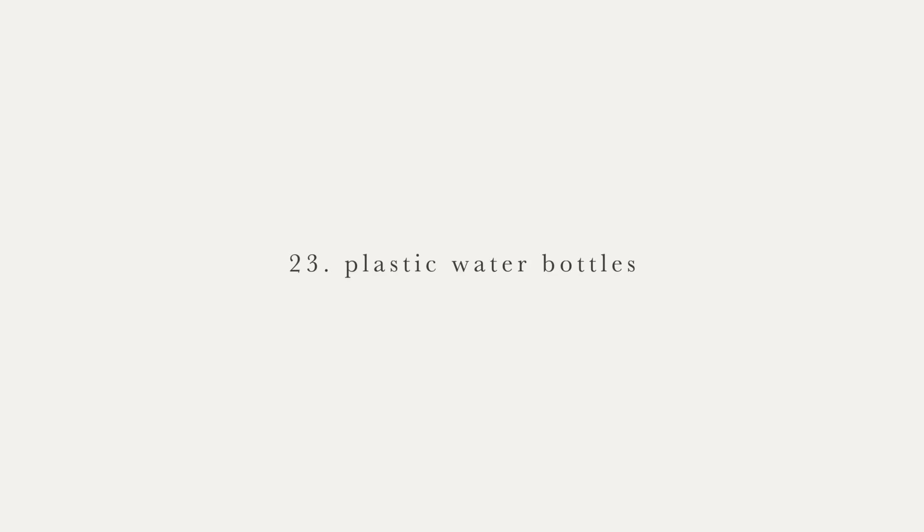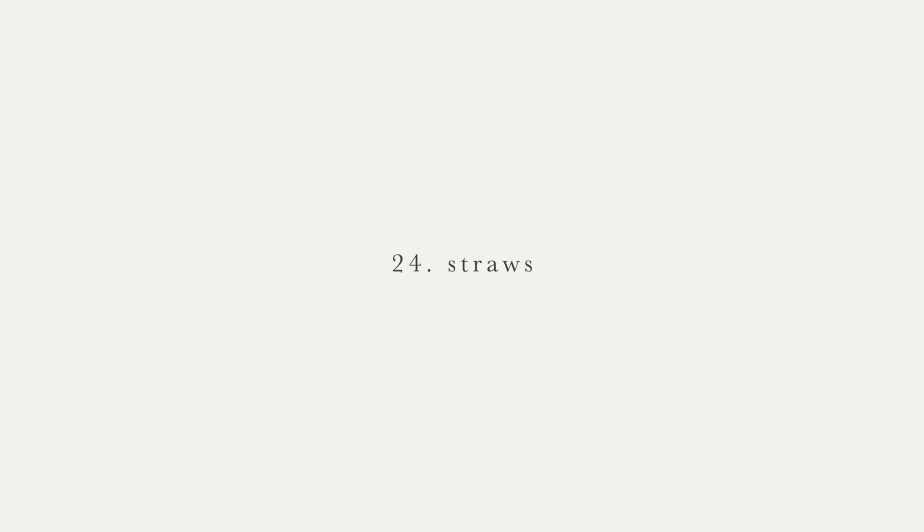Number 22 is nonstick spray in aerosol cans. If I need to oil a baking sheet or muffin tins, I just use a little bit of coconut oil, butter, or olive oil depending on what it is. Next are plastic water bottles — I have a reusable glass and silicone water bottle that I love and have had for many years. Another thing we don't buy are straws — I just really don't use them. I did recently get myself a stainless steel straw for drinking smoothies, but I don't buy disposable straws.